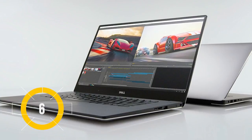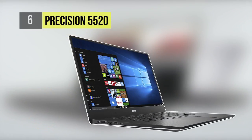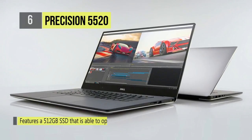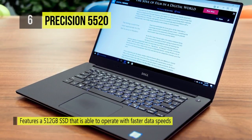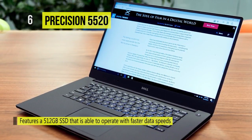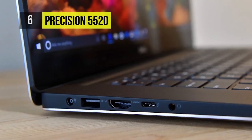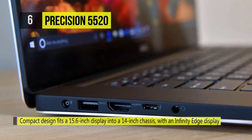The Precision 5520 multi-touch mobile workstation from Dell is thin and light, making it perfect for work on the go. The 15.6-inch UltraSharp IGZO WideView IPS display has a 4K resolution, a 16:9 aspect ratio, LED backlighting, 400 cd/m² brightness, 100% Adobe color gamut coverage, and viewing angles of 80 degrees on all sides.